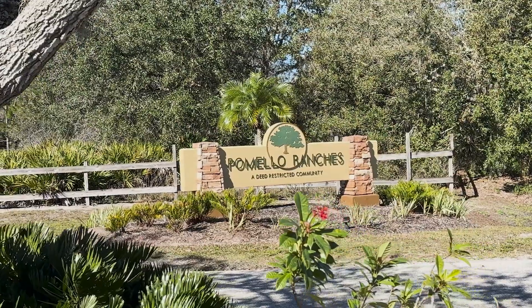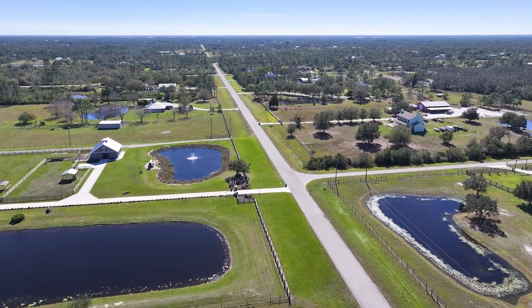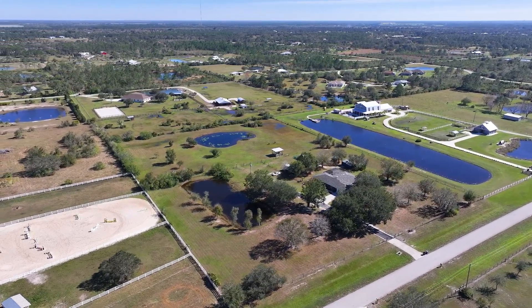We're also in a neighborhood called Palmela Ranches, which is just off of Verna Bethany Road. What's really special about this neighborhood is that since it's off the main road, you don't have any through traffic. It's very private — the only people traveling here are your neighbors.